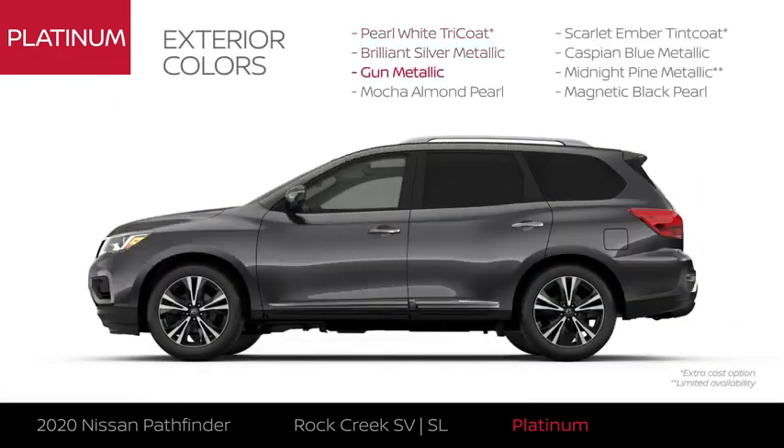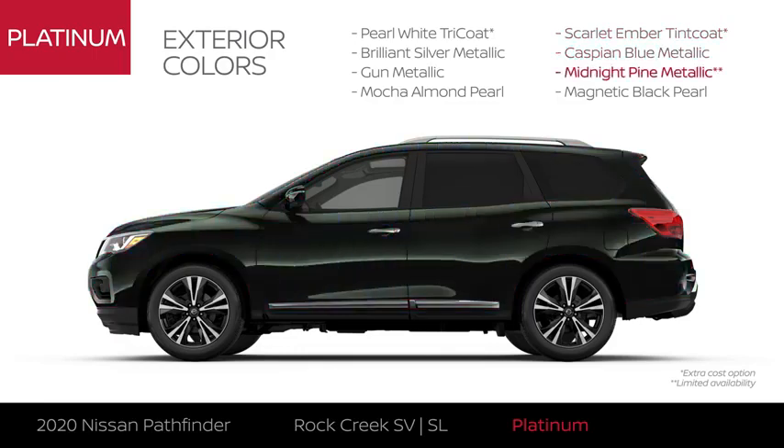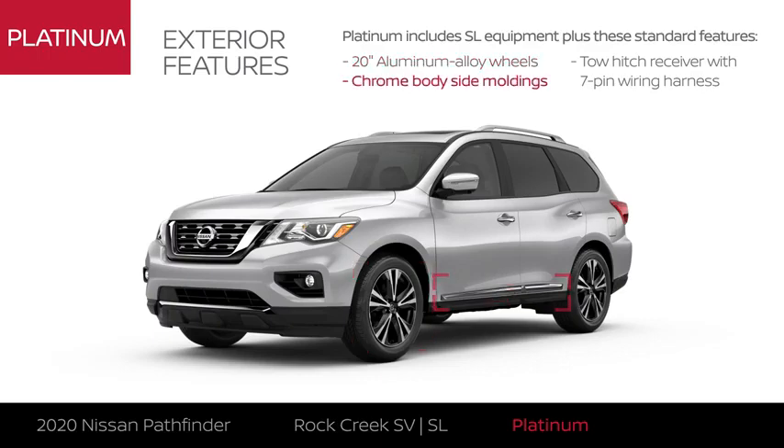Pathfinder Platinum comes in eight colors, and the exterior gets some serious upgrades.